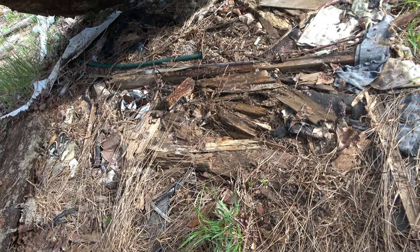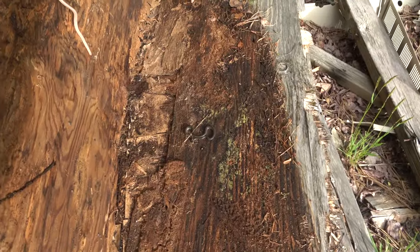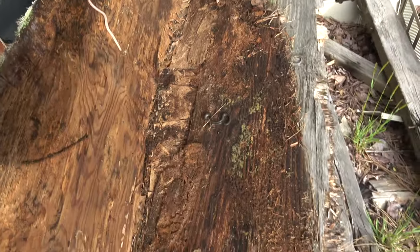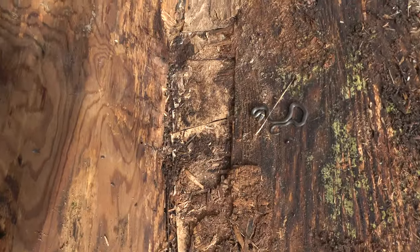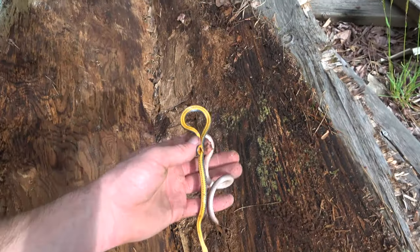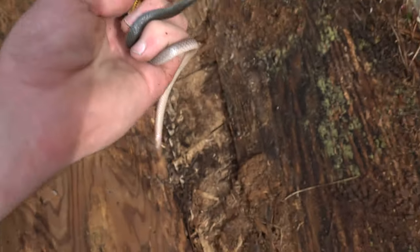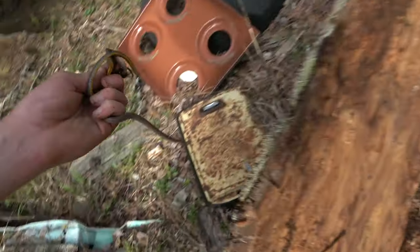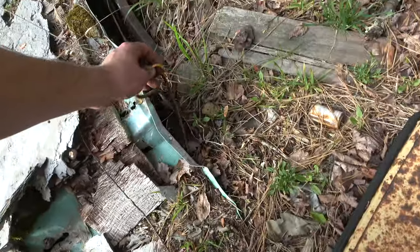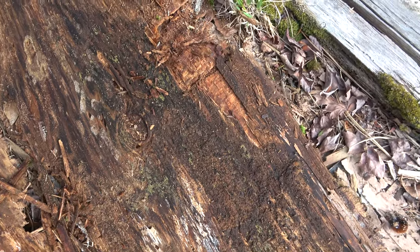Where's the snake under here? Oh, another ring neck. Oh, and a worm snake — that's kind of cool. Another striking ring neck. Look at that. Very pretty. I'm going to put these guys over here for now.